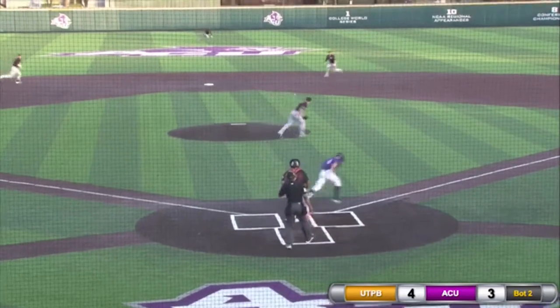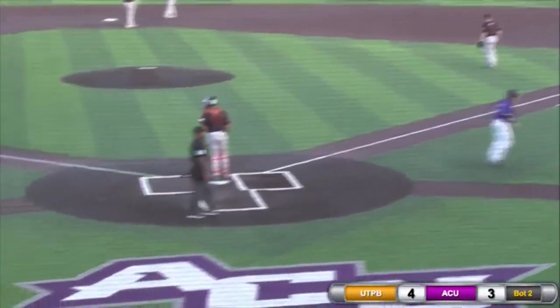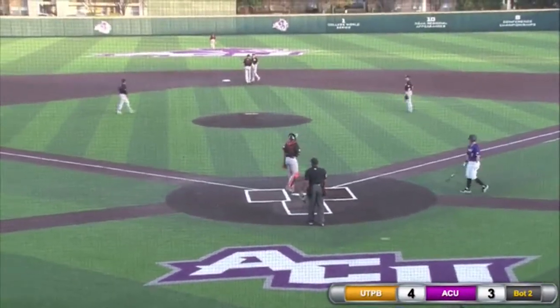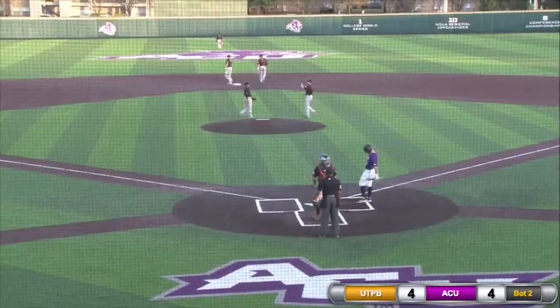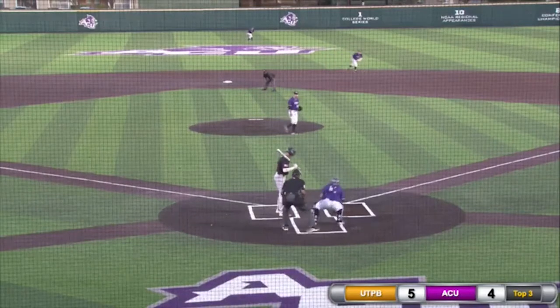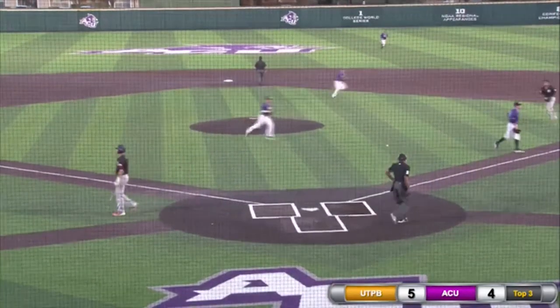On the 3-2 pitch, this one sent up the middle of the infield. Glove there at second base, throw to first in time for the out, but Farkas drives in Dalton Dunn from third and the Wildcats have tied it up here in the second. It's 4-4. 2-2 delivery, called strike three — strikeout from Zach Smith to end the inning.